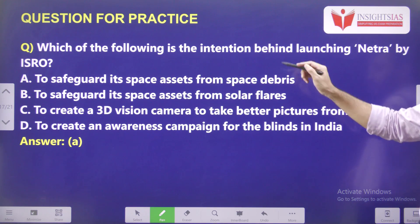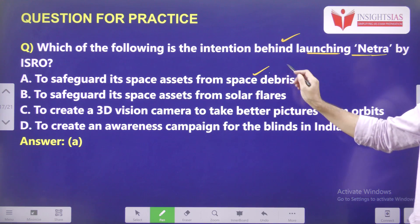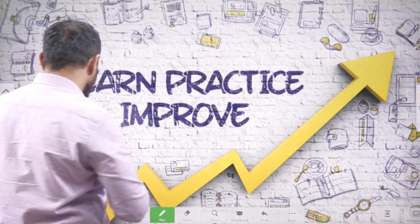Regarding yesterday's video question — which of the following is the intention behind launching NETRA by ISRO — the answer is: to safeguard its space assets from space debris. That is the main intention of NETRA.